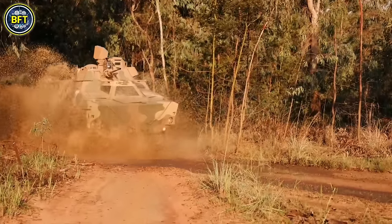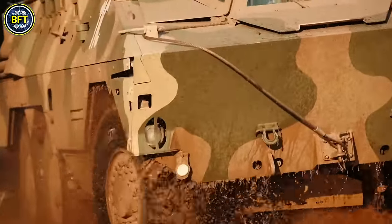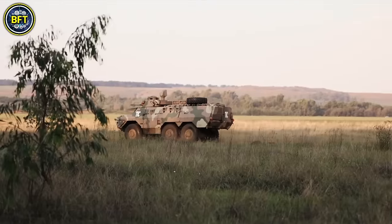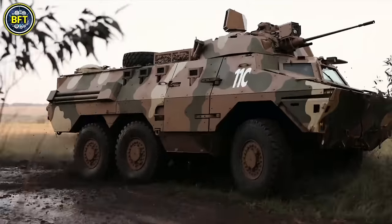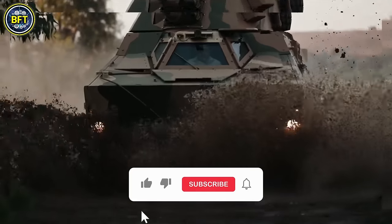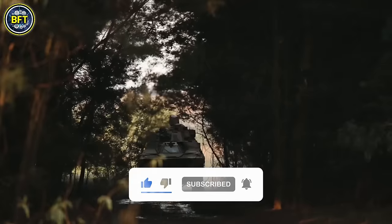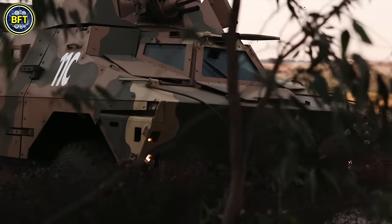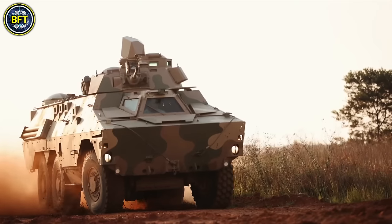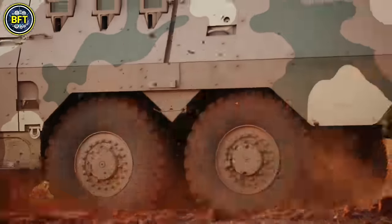Its primary armament includes a 20-millimeter autocannon with a unique twin-linked ammunition feed, allowing gunners to quickly switch between ammo types during combat. The Rattel was versatile, with specialized variants equipped with mortars, anti-tank missiles, or a 90-millimeter rifled gun. Introduced in 1976, it was produced until 1987, leaving a significant impact on military vehicle design worldwide.